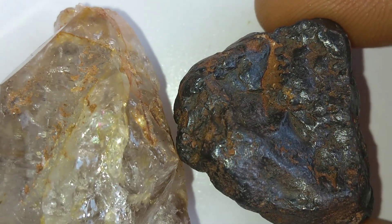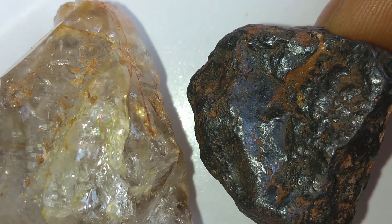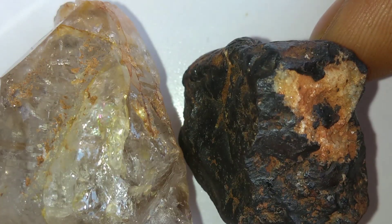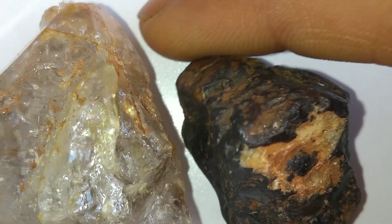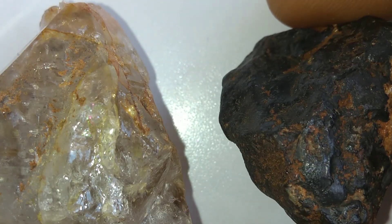Some diamonds in meteorites may have formed deep inside long-destroyed planets, crushed by pressure and released into space after catastrophic collisions. This means that when you hold such a meteorite, you are literally holding fragments of lost worlds.